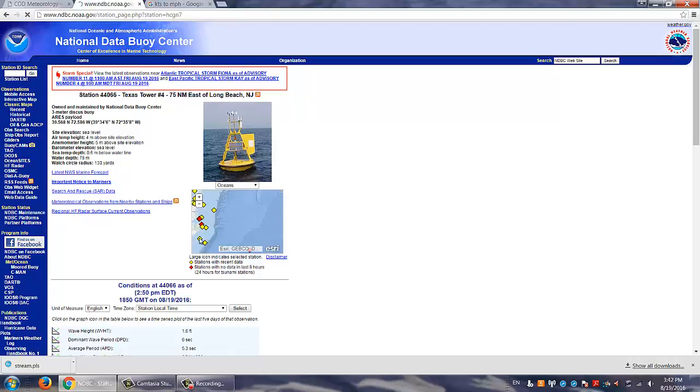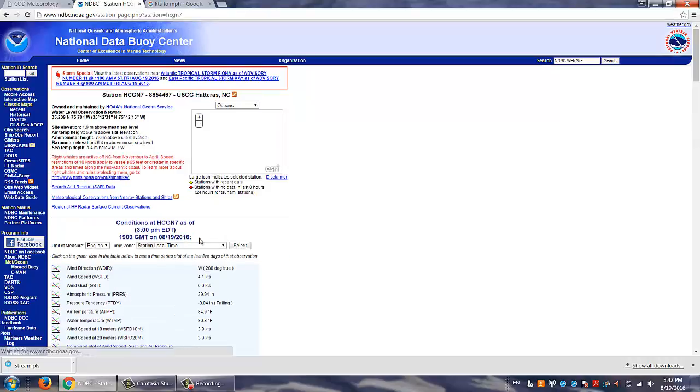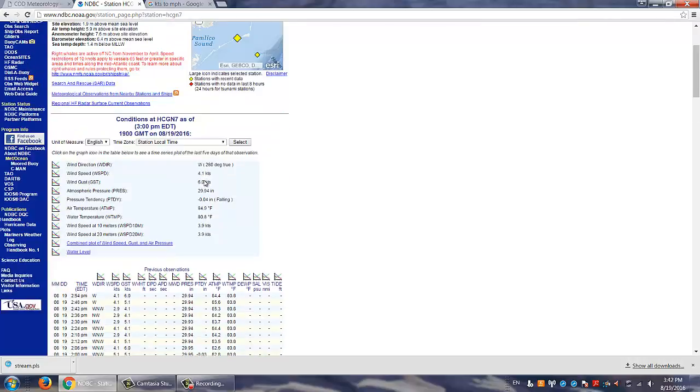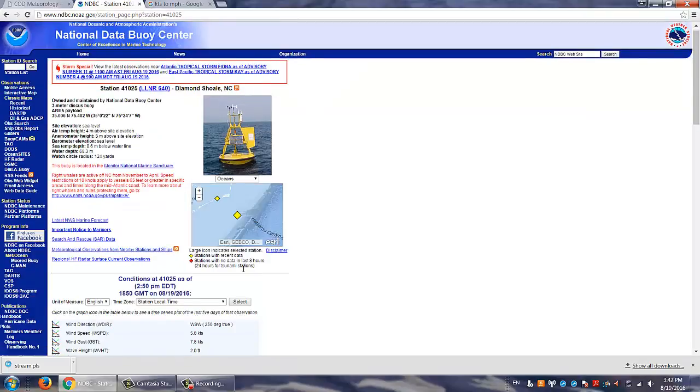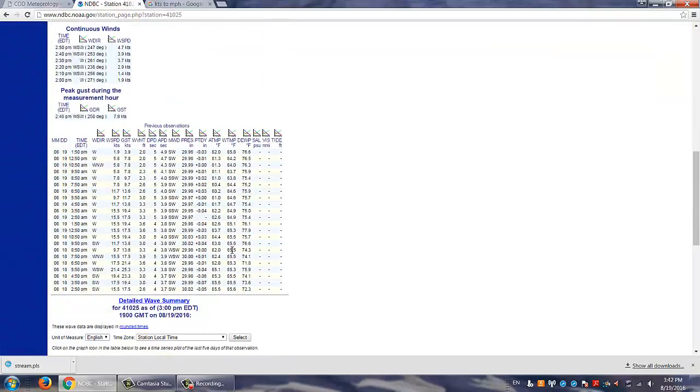This is off the coast of the Outer Banks. Water temperature there usually is 84 tops — it doesn't get any warmer than that. That's the cold current. This out to sea is closer to the Gulf Stream, which is usually in the mid-80s. So about normal.